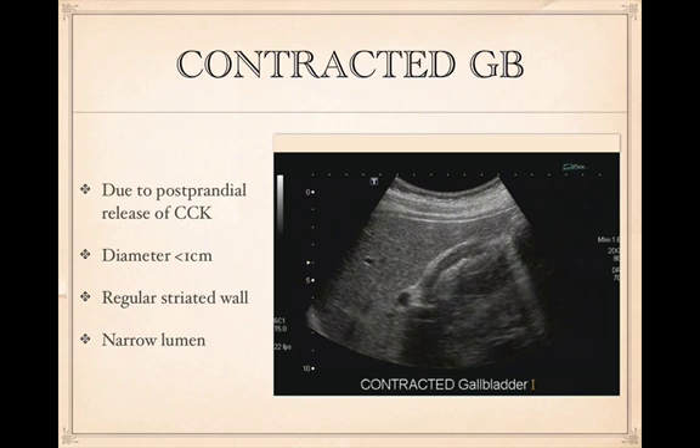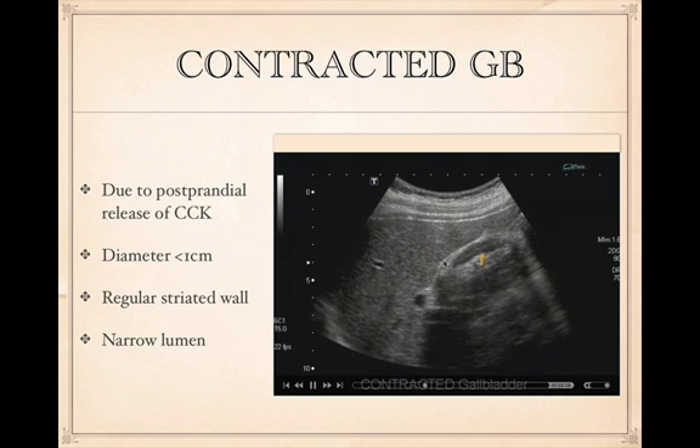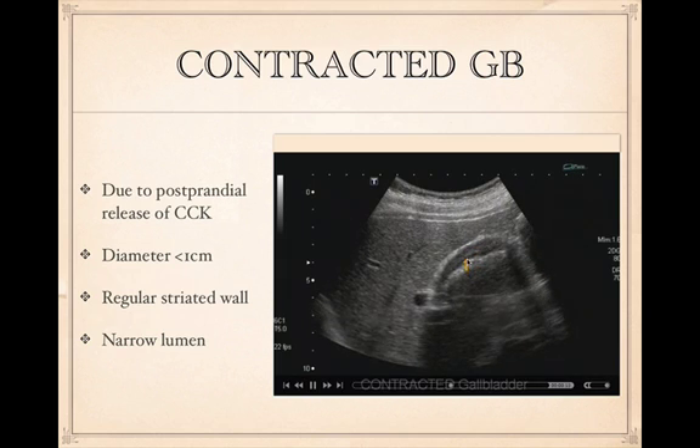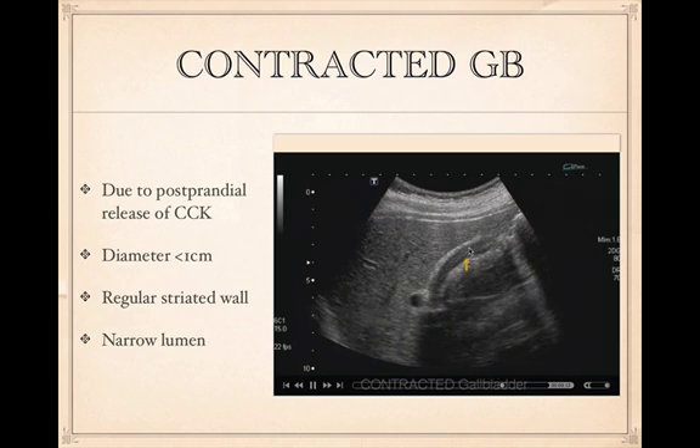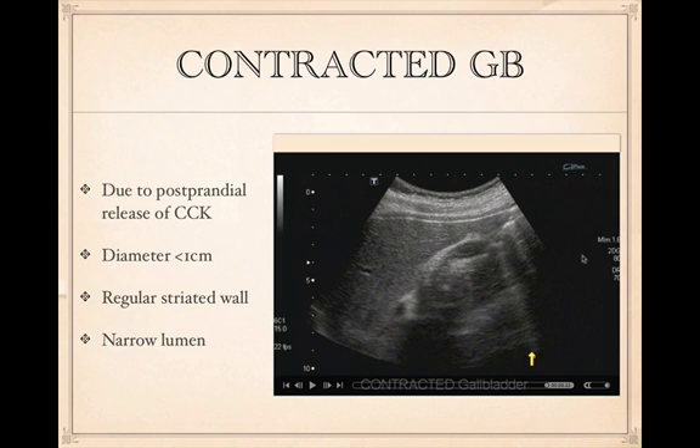A contracted gallbladder typically occurs due to CCK release, causing smooth muscle in the wall to contract and essentially obliterate the lumen. The short-axis diameter is usually less than 1 centimeter and can look very sliver-like. Because the smooth muscle is contracted, the wall can appear thickened when it's actually just a contracted wall. This finding is reassuring — it typically means the patient ate about an hour or two prior and their pain has likely been relieved, usually making for an easy discharge.